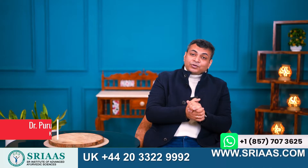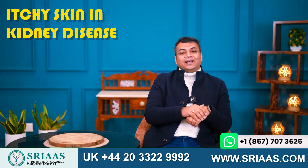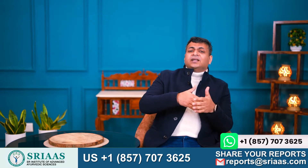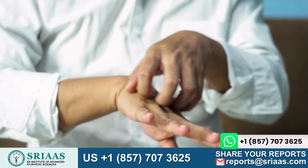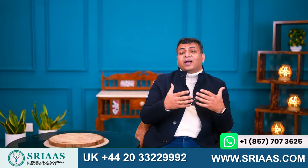Hello everyone, my name is Dr. Purudhavan, and today I am going to talk about itchy skin in kidney disease. Generally, kidney failure patients experience itchy skin which is very irritating, and they are unaware of the reason behind this unwanted itchiness in their skin.